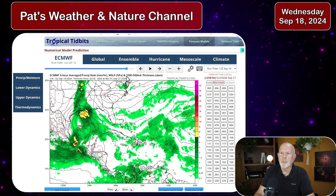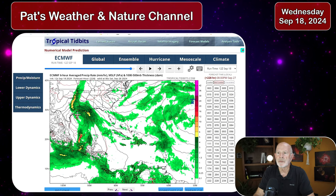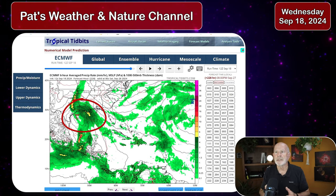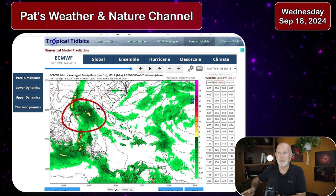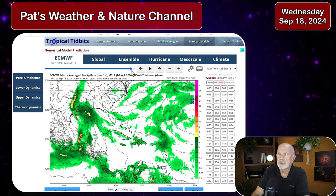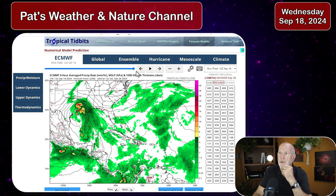The Euro model then begins to ramp it up somewhat as it moves it off to the north toward the upper coast of Texas into southwest portions of Louisiana — and that is not until Friday sunset of next week, nine days from now. That's where the ECMWF has it making landfall in that same area.